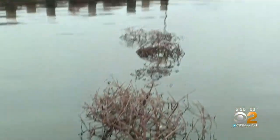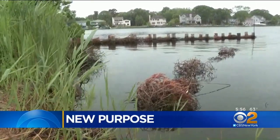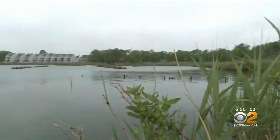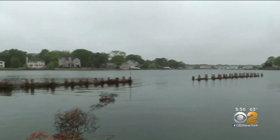It's beginning to look a lot like Christmas in the Beaver Dam Creek in Point Pleasant. Hundreds of donated Christmas trees got a second life as part of a reef of sorts. The Slade Dale Nature Sanctuary lost 300 feet of marsh area in the past couple of years due to coastal storms and wave action.